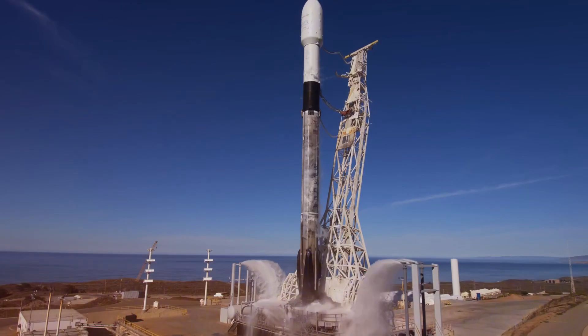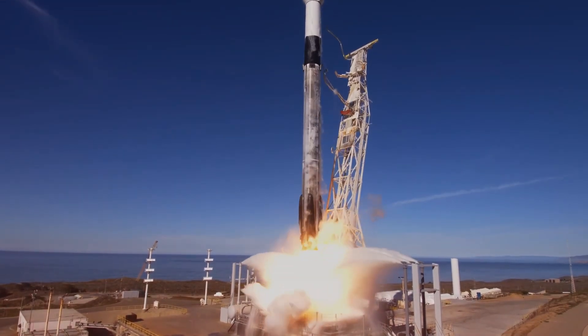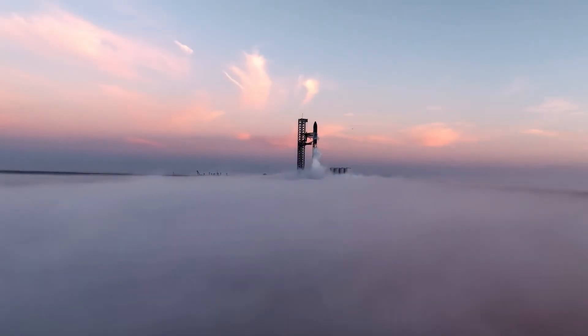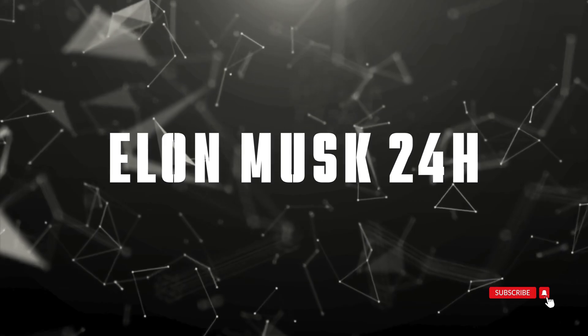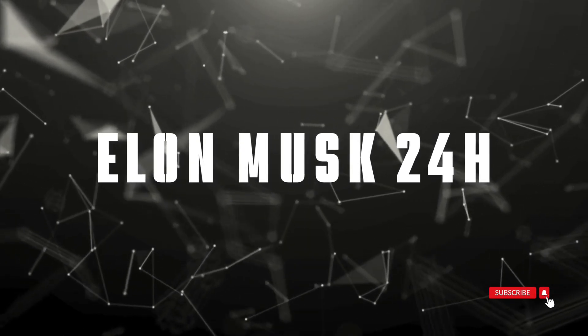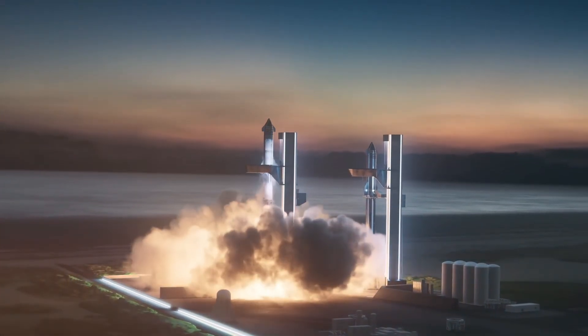The Falcon 9 program continues breaking records, while construction on the second orbital launch site progresses at an astounding rate. We're witnessing space innovation at an unprecedented pace. Welcome to Elon Musk 24 Hours, where we bring you the latest and most exciting developments in space exploration. Let's dive right in.